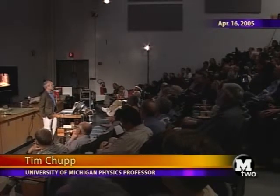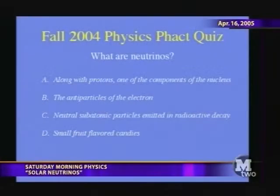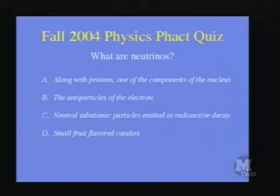One of the things I've been doing in organizing Saturday Morning Physics, particularly in the fall, is presenting the Physics Fact Quizzes. The question is: what are neutrinos? A, along with protons, one of the components of the nucleus. B, the antiparticles of the electron. C, neutral subatomic particles emitted in radioactive decay. And D, small fruit-flavored candies.